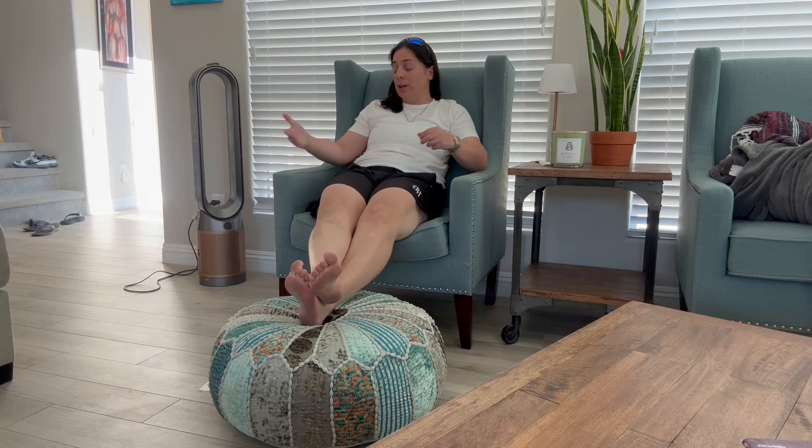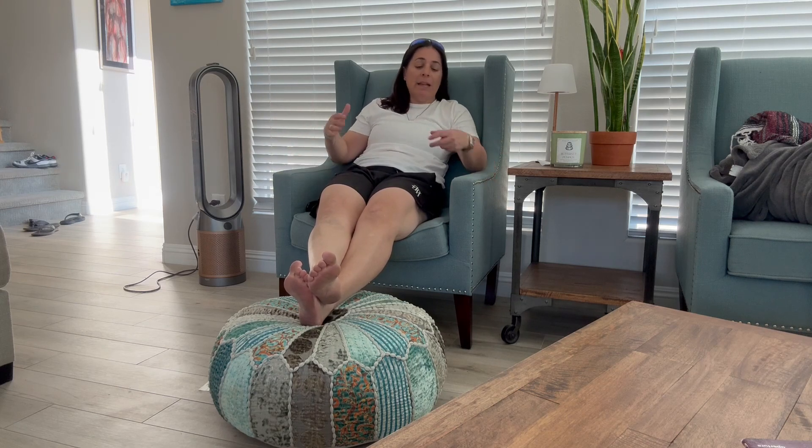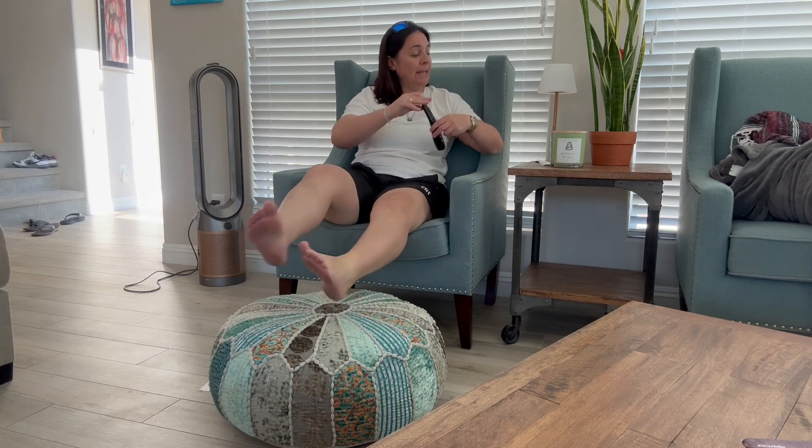I'll bring you in for a closer look here in just a second. But as you can see, it goes with the color of this chair, the color of this room, and it's got so many different textures and colors in it that it could really go quite well with virtually any room.